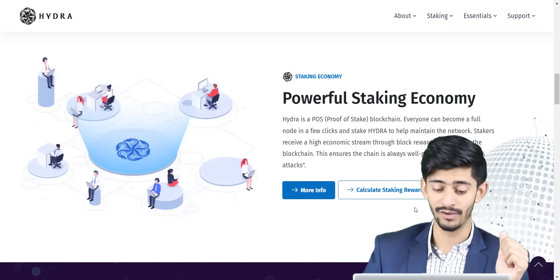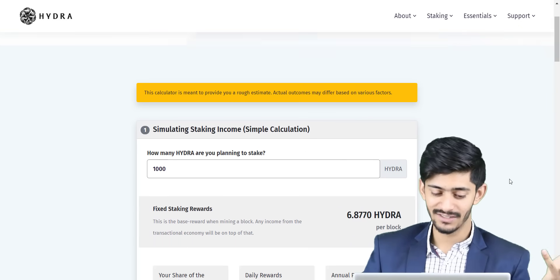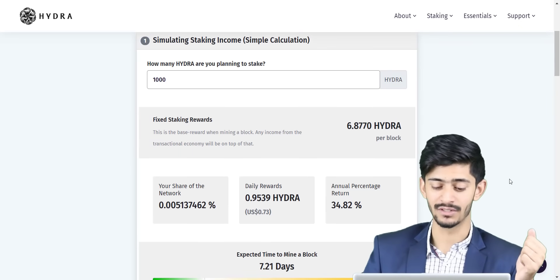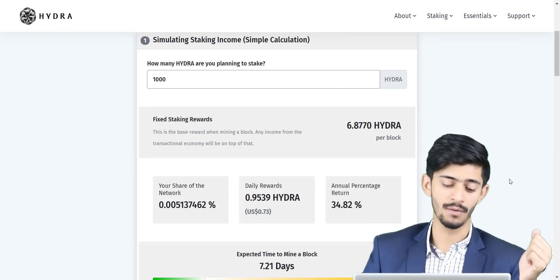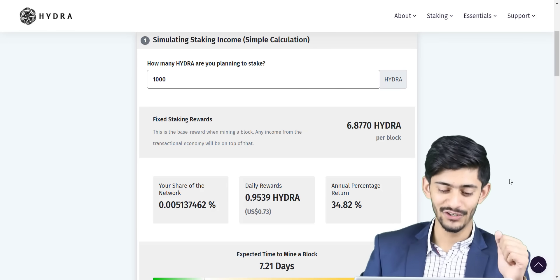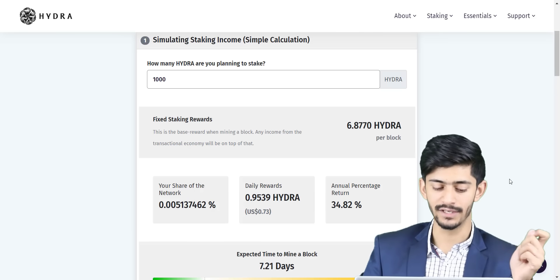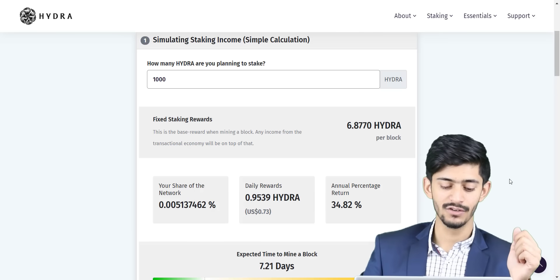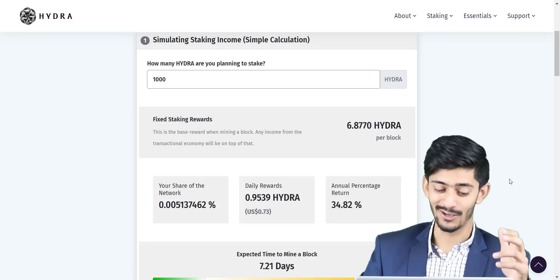They have a staking calculator available, so let's check it out. If you're planning to stake around 1,000 Hydra, then you will get 6.8 Hydra per block. You can also see your share of the network. Daily you will get around 0.95 Hydra, so annually you will receive around 35%. That's awesome!